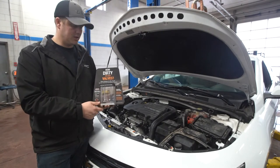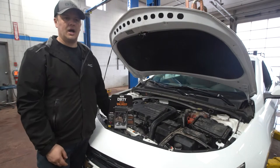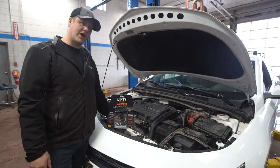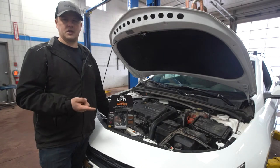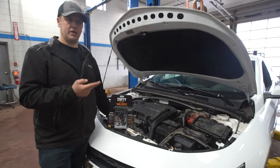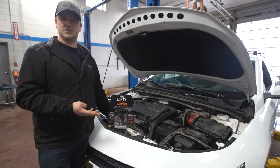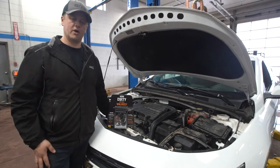To determine whether you've got a direct injected engine, you can bring it in and we can let you know, or check your owner's manual. Manufacturers have their own names for it — Ford calls it EcoBoost, older Chevs used Active Fuel Management, Chevy also uses Ecotec, Honda has Earth Dreams, and SkyActiv is Mazda. You've probably heard those terms in commercials.